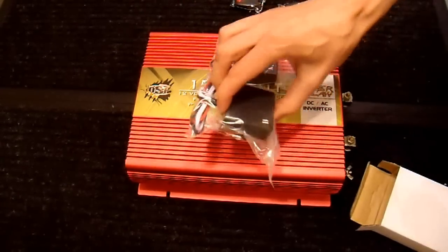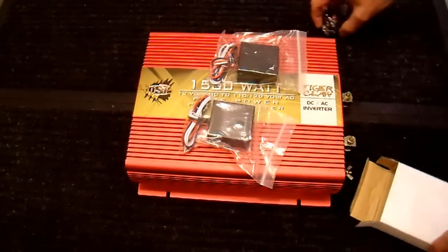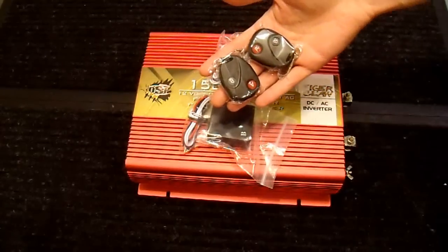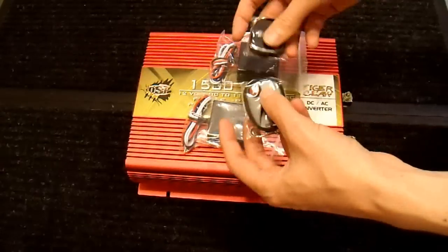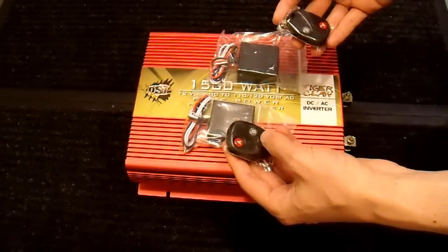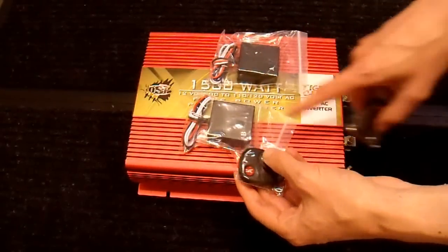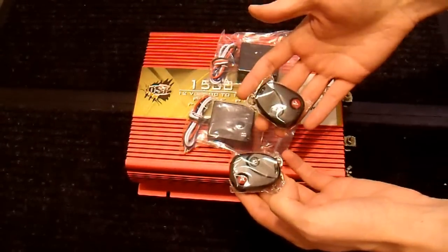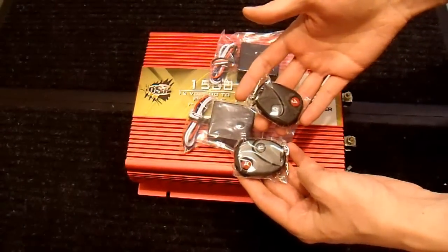These are what I'm going to use to remotely control this inverter. You can remotely control just about anything with these — from a light in your living room to an air horn on your car. On this particular design, if you hit A it turns on A, if you hit B it turns on B. Hit the button again and it shuts off.